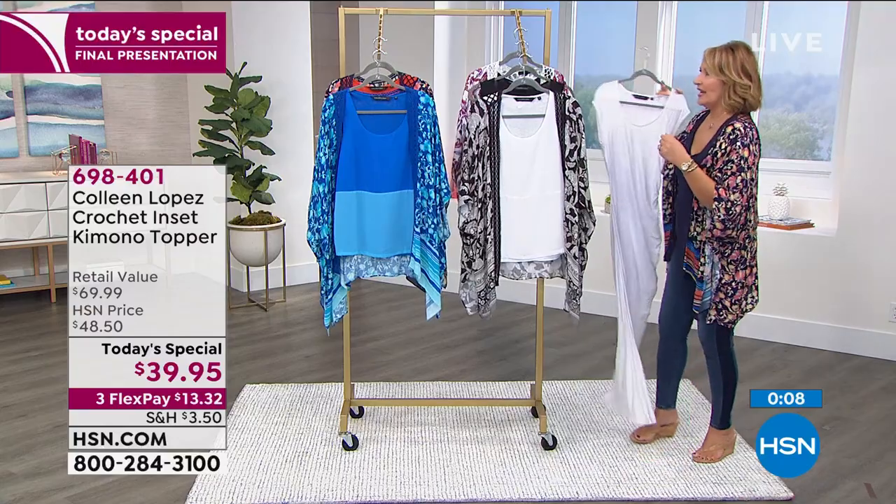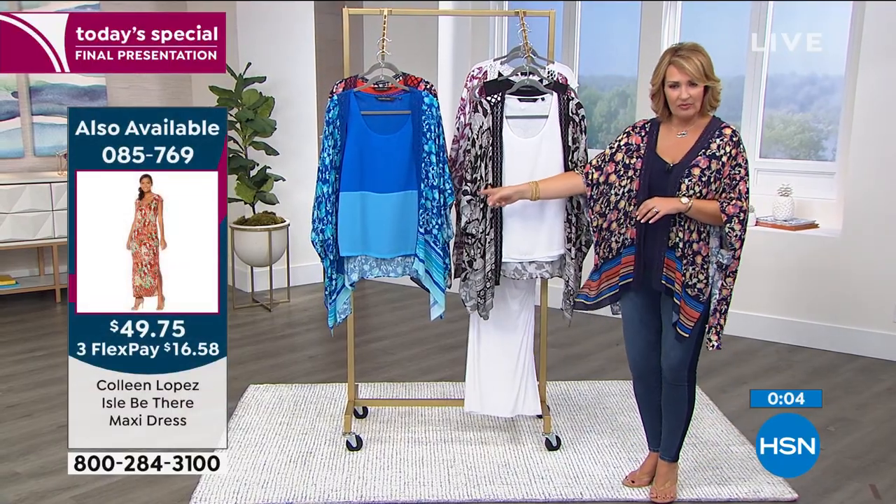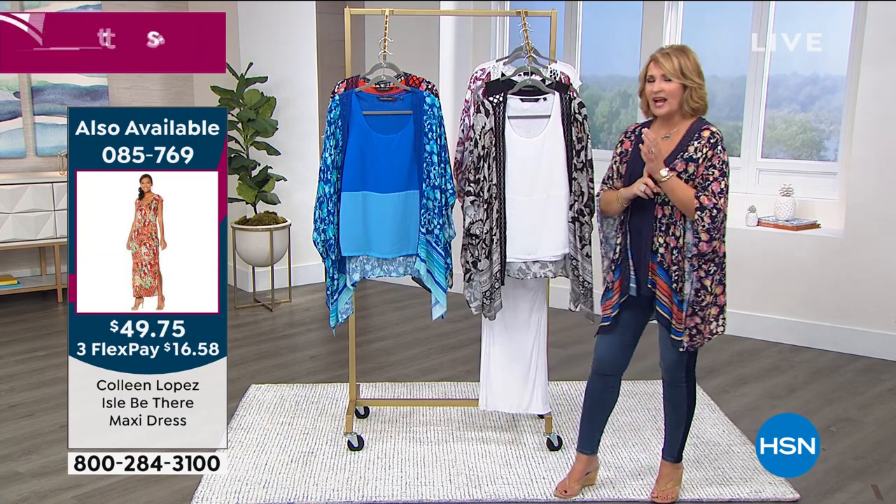You can check out the entire collection on hsn.com. The white maxi is item 085769, priced at $49.75 — it's just outstanding and super flattering.